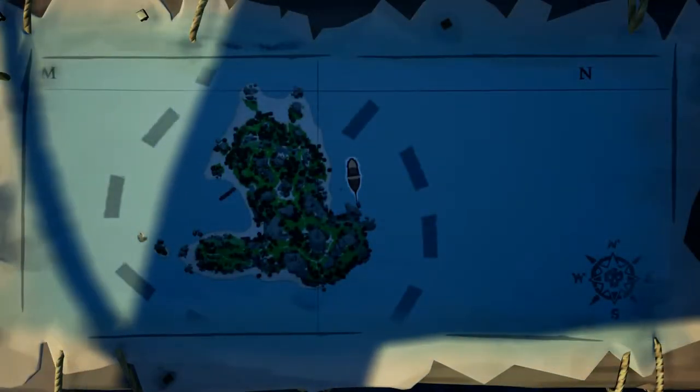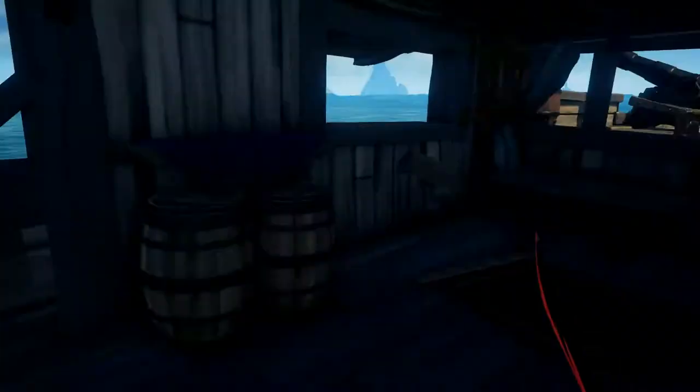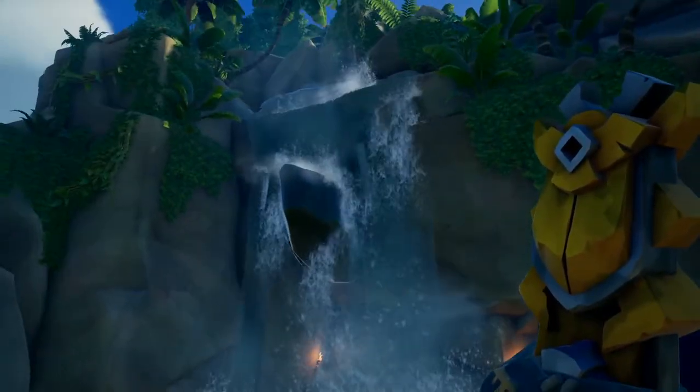Hello everybody, Pirate Ryan here and I'm in Crooks Hollow here to show you the location of the ancient vault. I'm on the east side of the island because there is a waterfall and a cave entrance. That's the cave entrance you need to get to the vault.